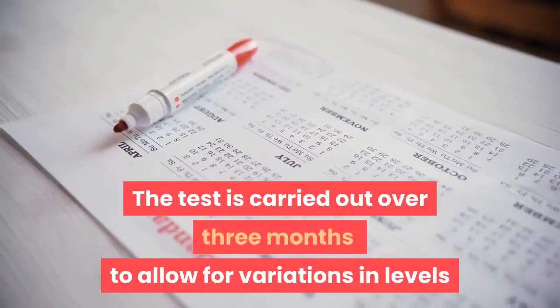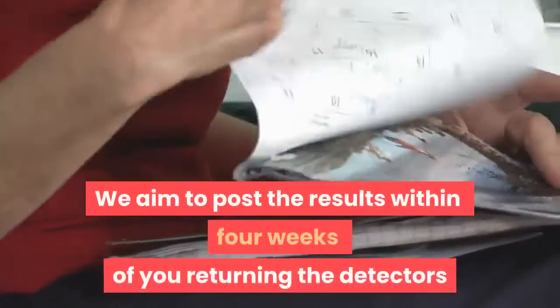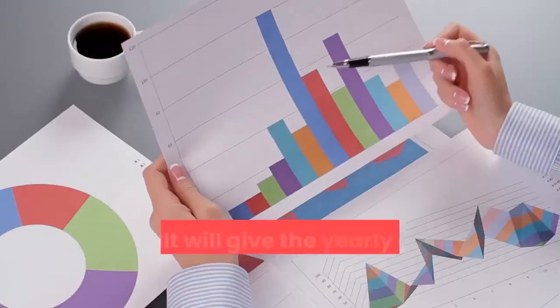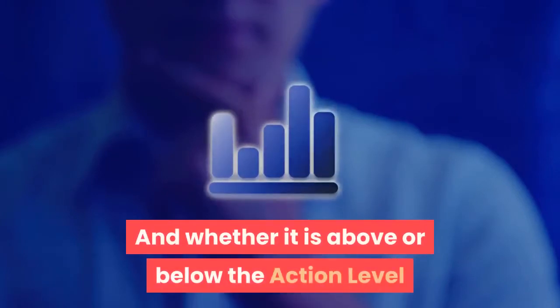The test is carried out over three months to allow for variations in levels. We aim to post the results within four weeks of you returning the detectors. The result will give the yearly average radon level in your home and whether it is above or below the action level.